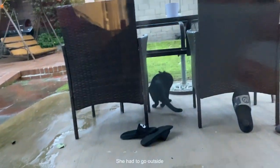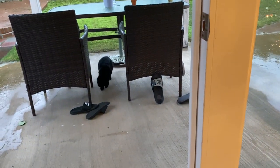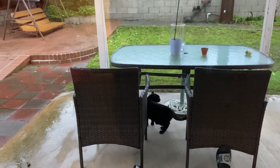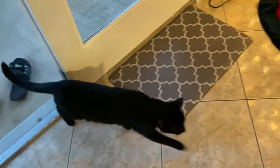I got this silly cat — she had to go outside. Look, wanna come inside Darcy? Come on. She wanted to. Now you want to come in? Silly.